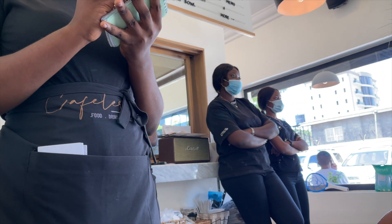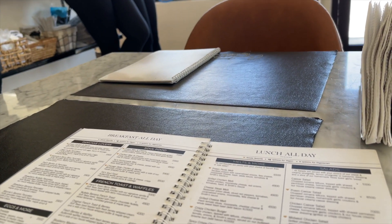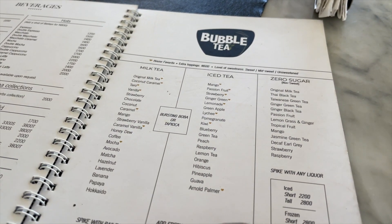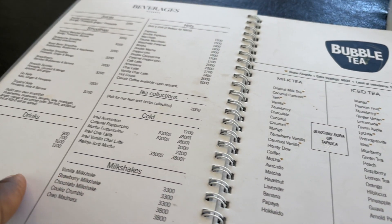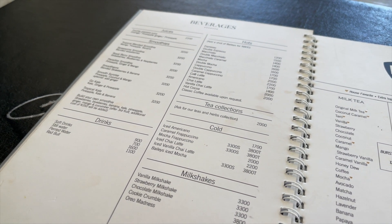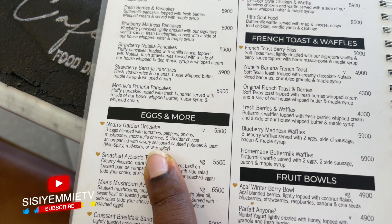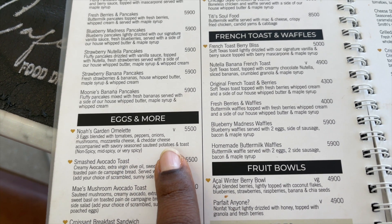I had so many other things to do before I got home, so I ordered something off their menu called Noah's Garden Omelette. It has eggs with tomatoes, pepper, onion, mushroom, mozzarella cheese, and cheddar cheese. They accompany it with savory seasoned sautéed potatoes, and they can make it spicy or not spicy — so I said put the pepper, let the pepper be plenty.